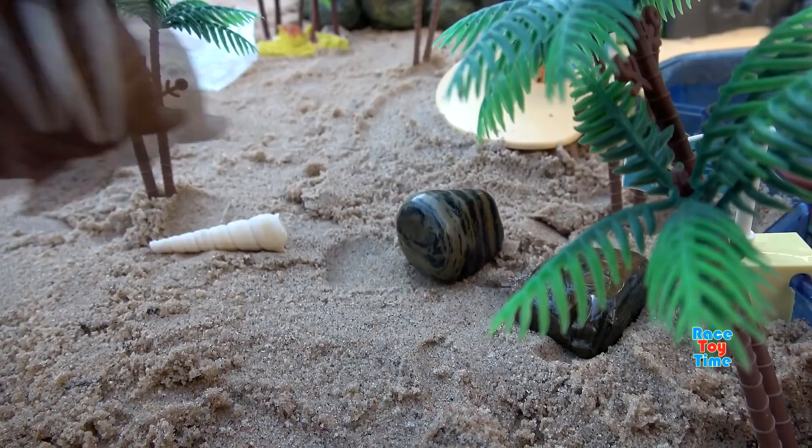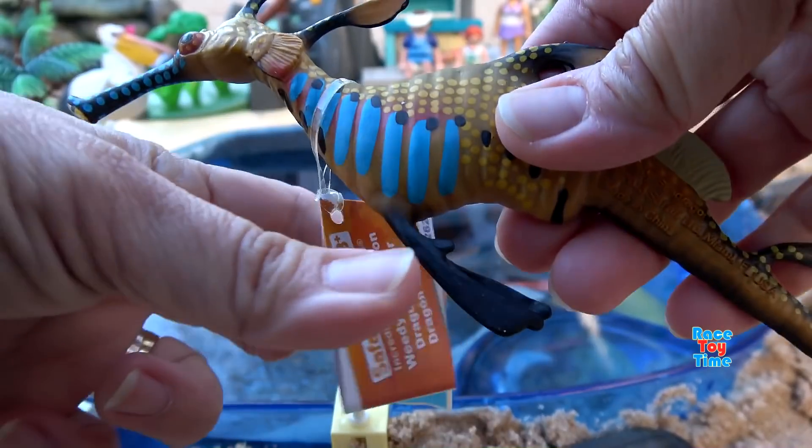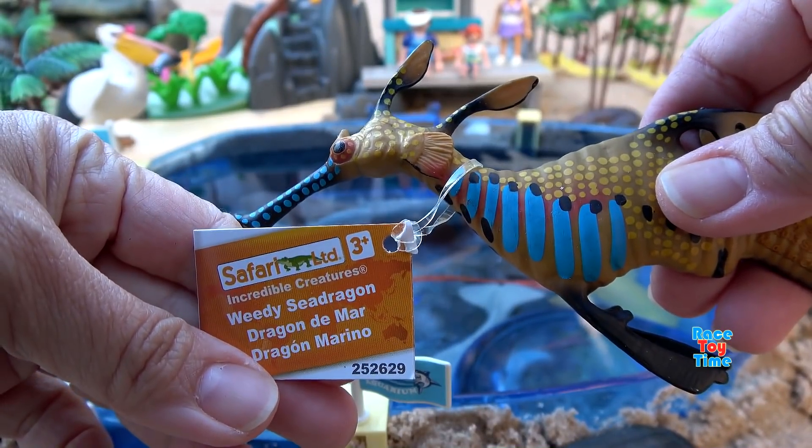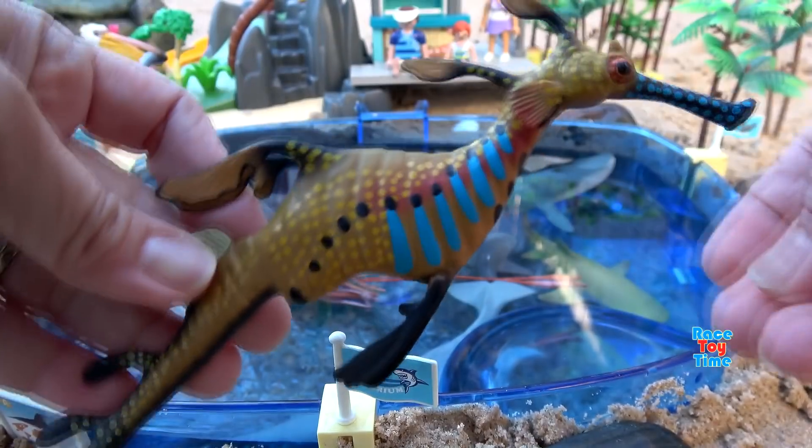Walruses have a prominent mustache and long tusks. Here is the Safari Limited Sea Dragon. The Sea Dragon is a marine fish related to the seahorse.